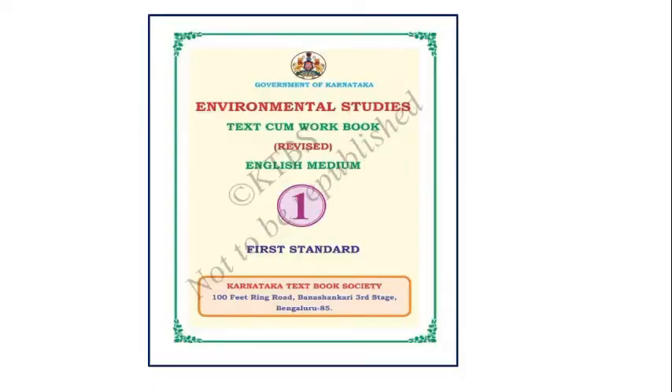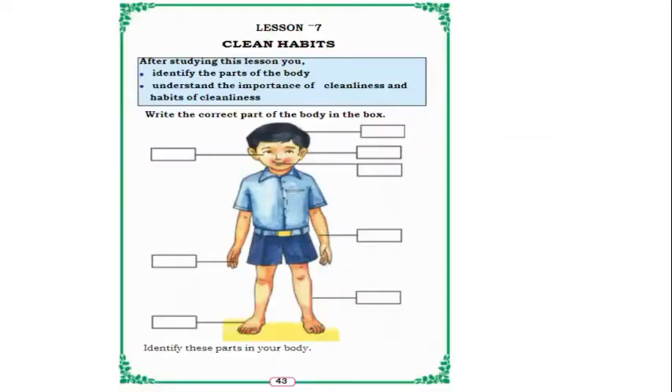Hello children, I am Anjali, your EVS teacher from Mangala Vidya Mandira. In this video, we are going to learn our 7th lesson. Our 7th lesson name is Clean Habits. Let us start the lesson.